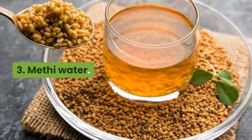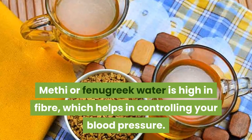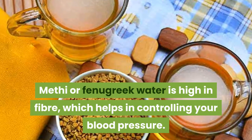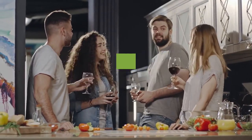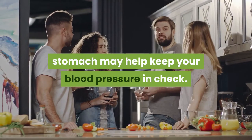The third drink is Methi Water. Methi, or fenugreek water, is high in fiber, which helps in controlling your blood pressure. Drinking fenugreek water every morning on an empty stomach may help keep your blood pressure in check.